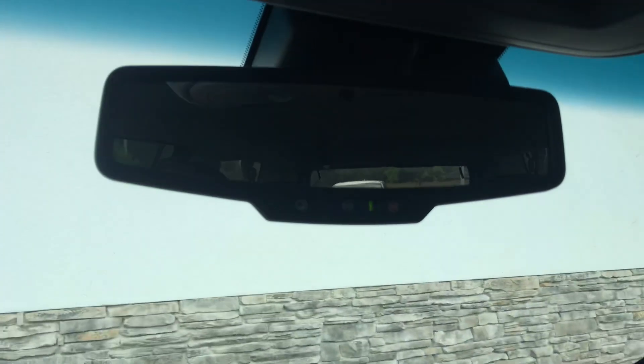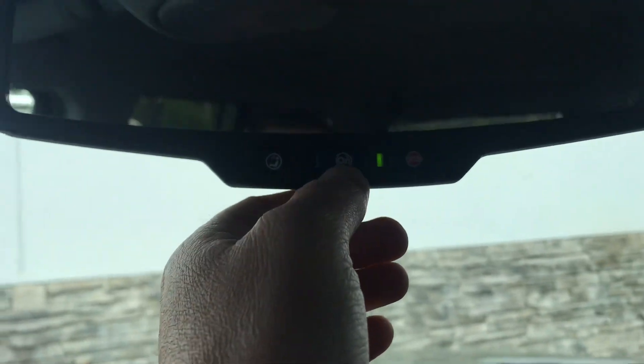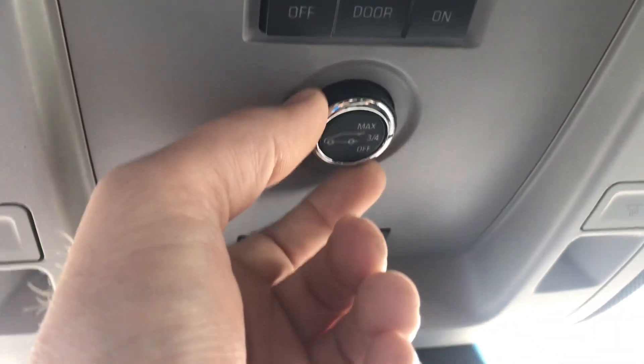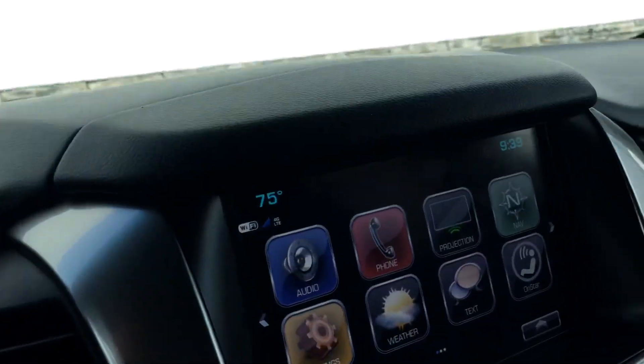You have OnStar right there with your SOS settings, and you also have HomeLink for garage door openers. This thing is loaded.